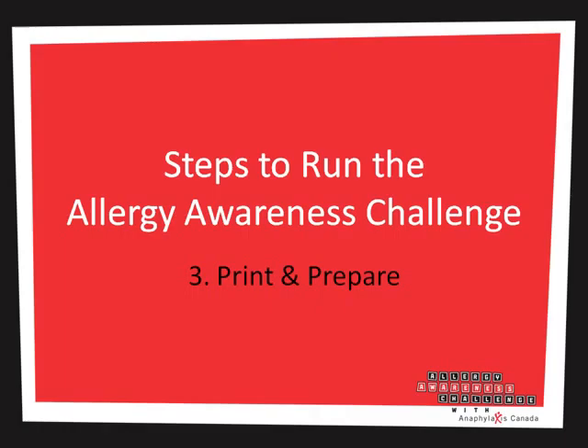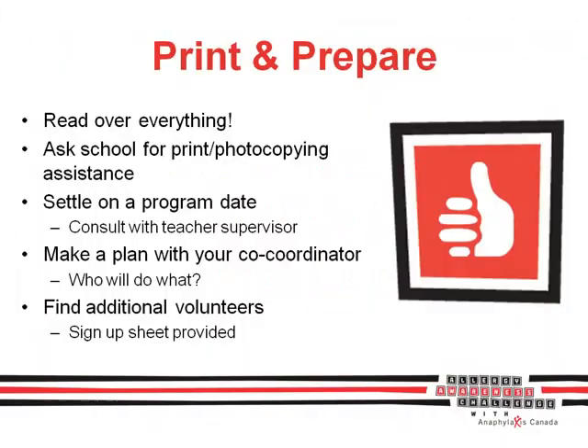Next up is printing and preparing. Once you've downloaded everything, have a good read of the materials — there's a really handy 101 guide to help you through running the whole program. You should work with your school on getting help with printing and photocopying, as well as settling on program dates, times, and locations. If you decide to have someone else help coordinate with you, build yourself a team of volunteers that will be able to help you out through each stage of the Allergy Awareness Challenge.